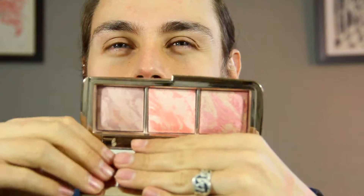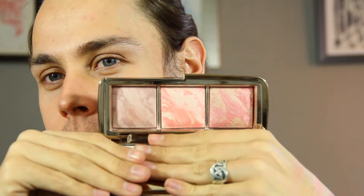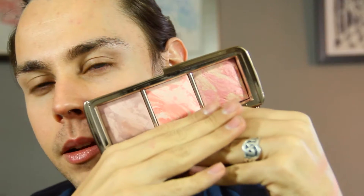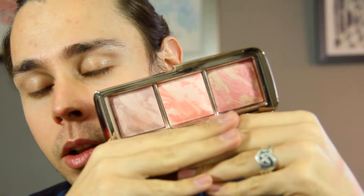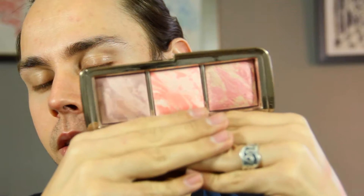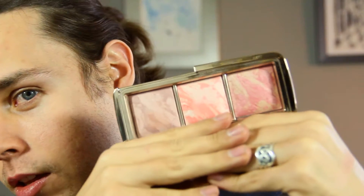My first favorite is this palette from Hourglass. This is a blush palette called the Ambient Light Blush Palette. It's such an amazing palette. Hourglass made it really well. It has a fabulous texture — so smooth, so easy to apply, it blends so easily. The colors are very wearable. It might be more for medium to light skin tones, but in darker skin this might work as a highlight. This is better for medium to fair skin tones.